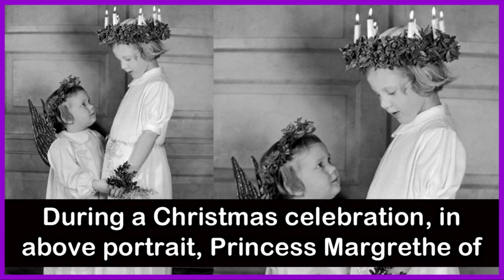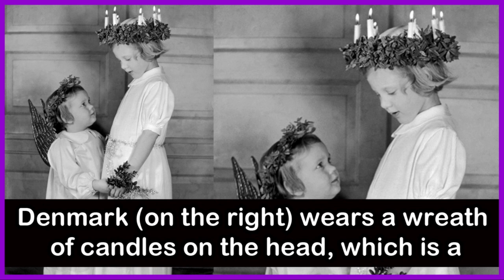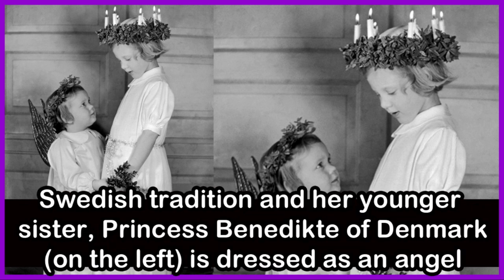During a Christmas celebration, Princess Margaret II of Denmark, on the right, wears a wreath of candles on her head, which is a Swedish tradition, and her younger sister Princess Benedict of Denmark, on the left, is dressed as an angel.